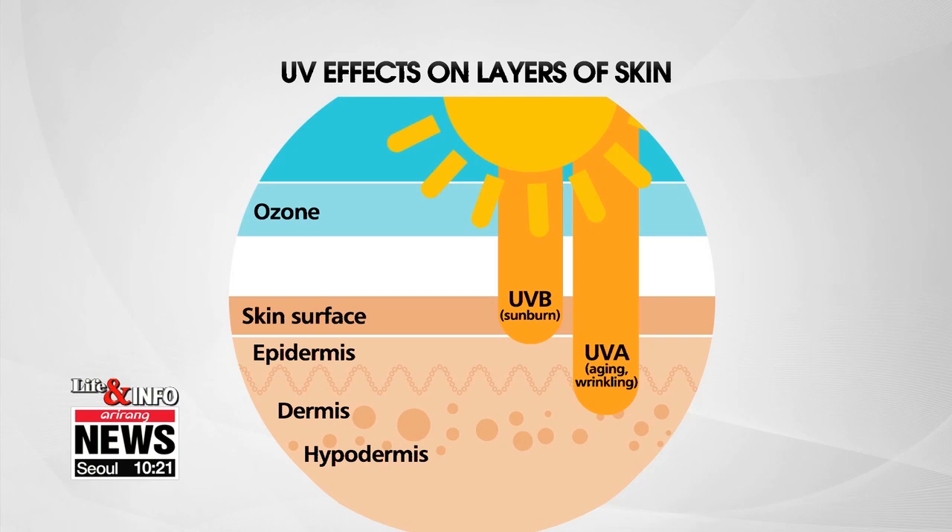The first heat wave of the year has been issued here in Korea, so it's not only getting hotter because it's summer — the sun's rays are also getting stronger. Direct exposure to the sun's rays or ultraviolet radiation can cause skin inflammation, skin cancer, or skin aging in the long term, so it's important to correctly block out the sun.